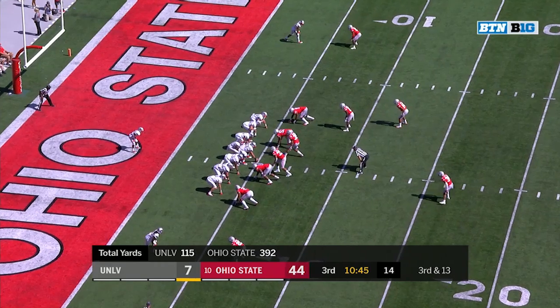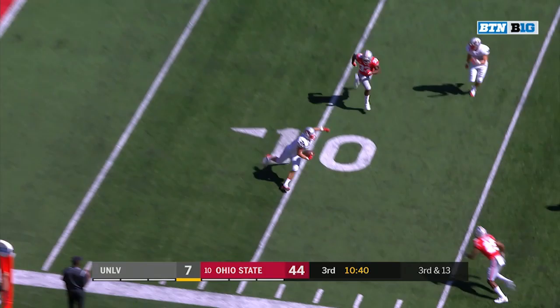He's got some promise. Third and 13 off play action. Nice catch at the 10 yard line. And then upended is Trevor Kanteman. I like that.